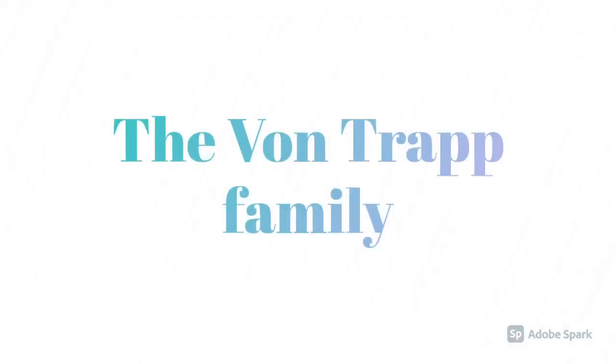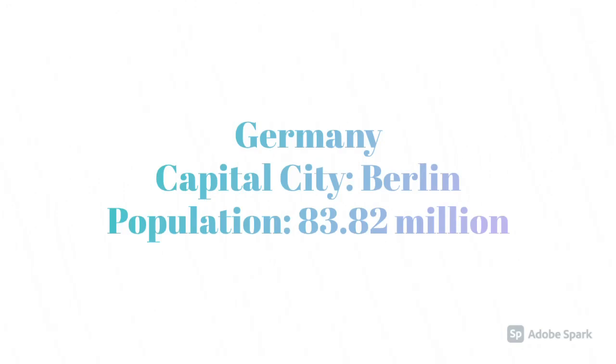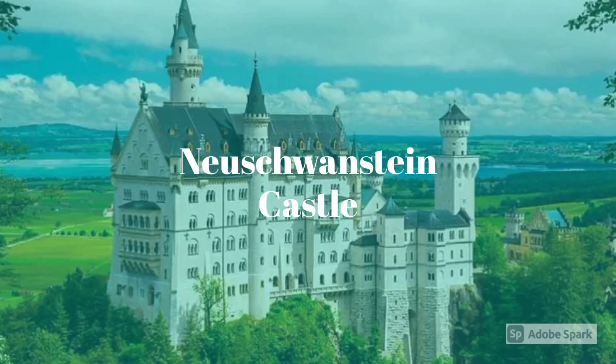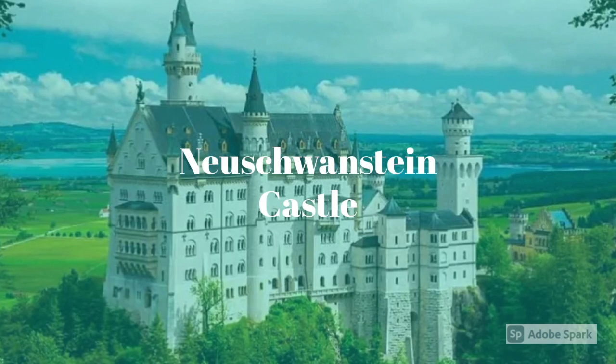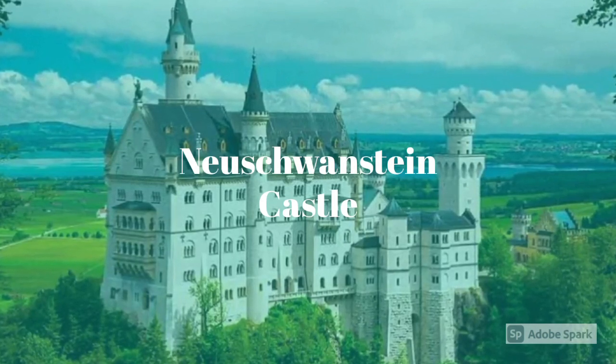The Von Trapp family from The Sound of Music are Austrian. The Neuschwanstein Castle is beautifully built. It actually isn't finished, but Disney's castle was built to look like it.